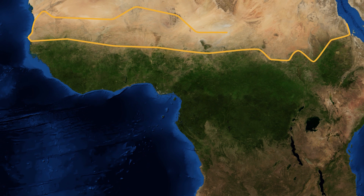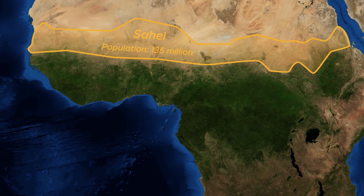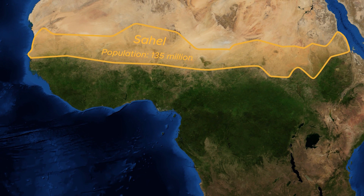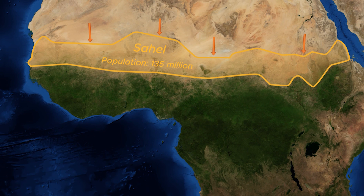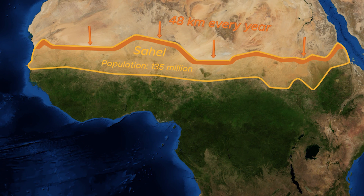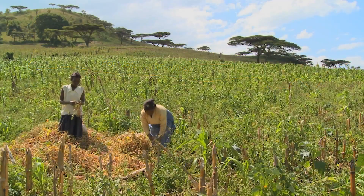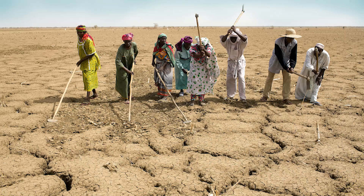Just south of the Sahara is a region called the Sahel, a semi-arid land home to 135 million people. The problem is climate change is causing the Sahara to expand into the Sahel at a breakneck pace of up to 48km, or 525 American football pitches, every year. This creates persistent droughts which at best destroy farms and livelihoods, and at worst cause famines killing hundreds of thousands of people.